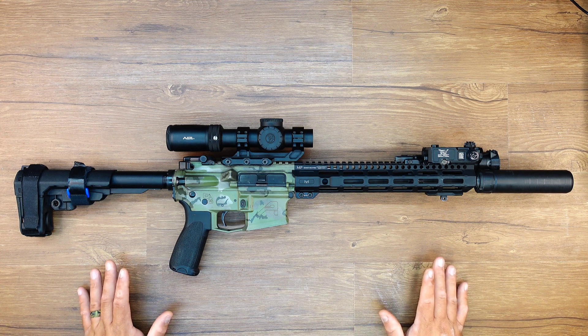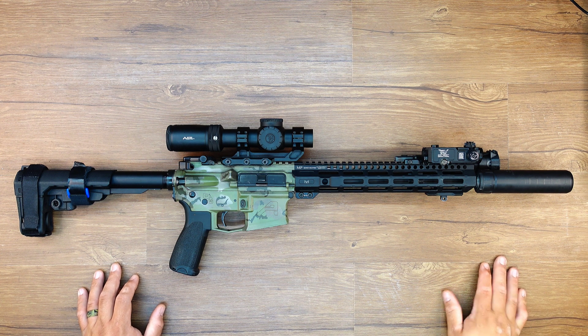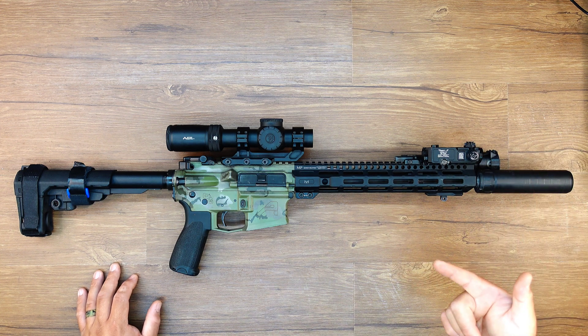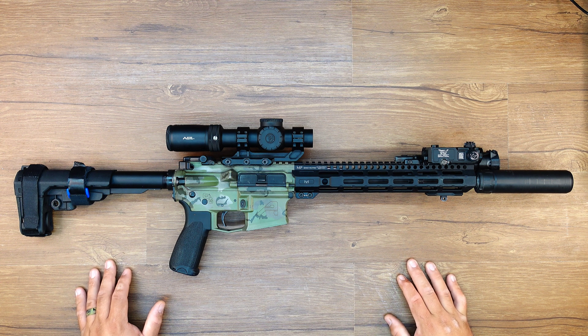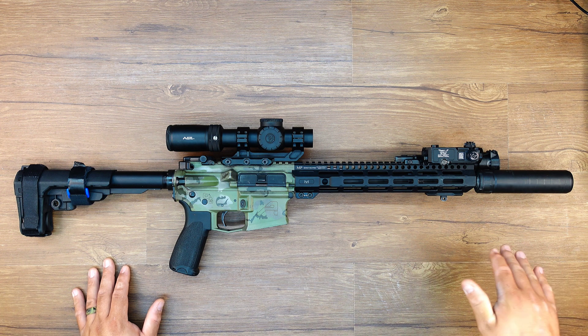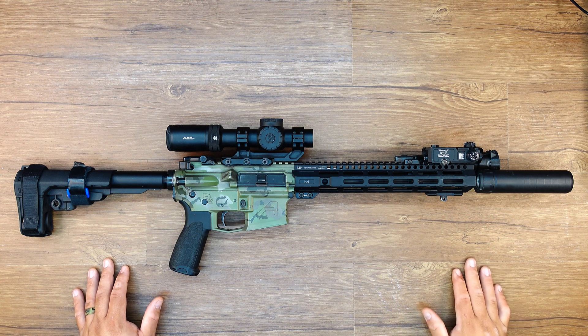Everything has been running like a top. Ejection pattern, as I stated in the previous video: with the suppressor, first round is just ahead of 3 o'clock, right around 245-ish, and then it settles down immediately right at 3 o'clock with this AAC Ranger 5. I haven't tested it with the legacy AAC can, the 556SD, but I will, just not right now. But with this setup, right at 3 o'clock. You take the can off, it's right about 4, between 4 and 4:15, but it's very consistent in that direction.